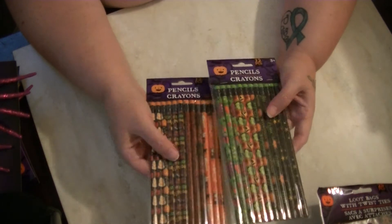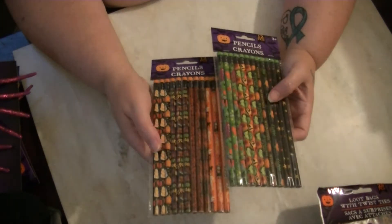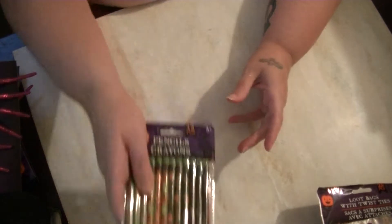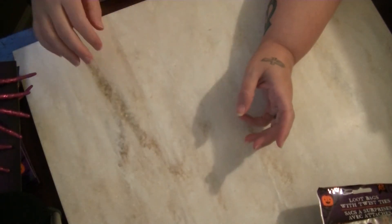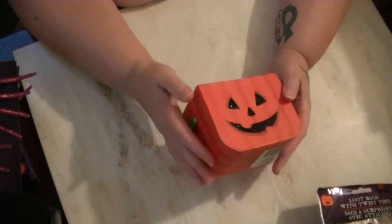Also for Halloween swaps, I got two packs of pencils. I think these are cute to add to pocket letters or any happy mail. I do use pencils myself, but I thought these were especially cute finds.